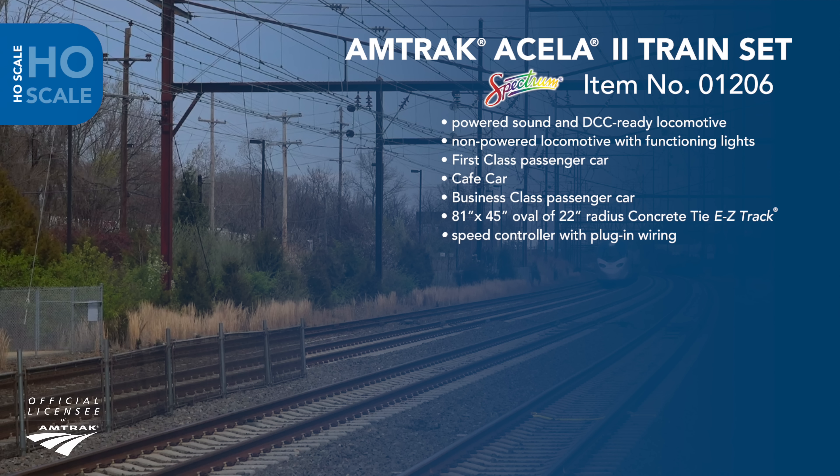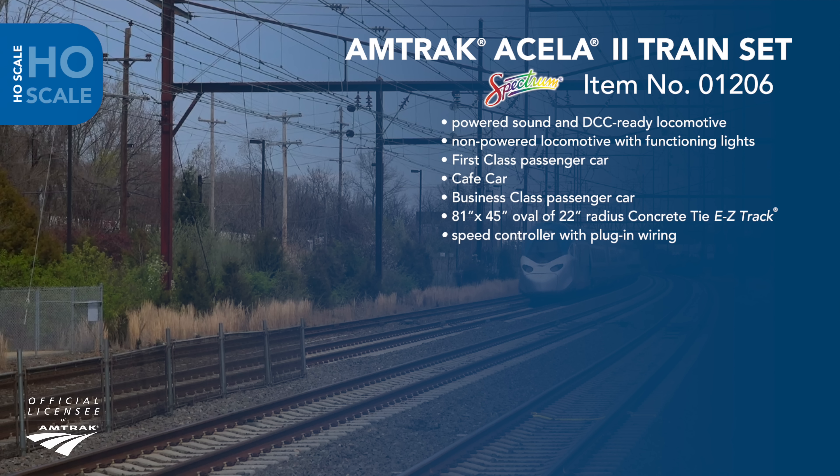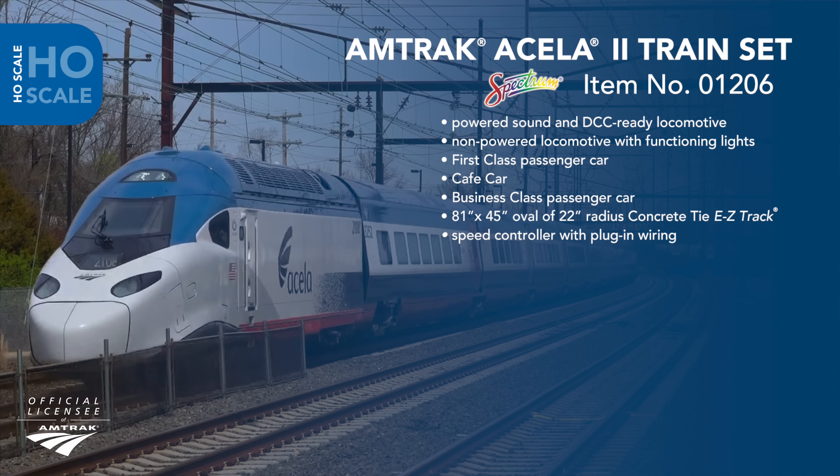The set will feature a broad 81 by 45 inch oval of 22 inch radius easy track from our new concrete tie range, and a power pack and illustrated instruction manual. The powered locomotive will arrive DCC sound ready, factory equipped with a speaker for the installation of the sound decoder of your choice, and, as with most of our other electric locomotives, will include a selector switch for track or pantograph operation.